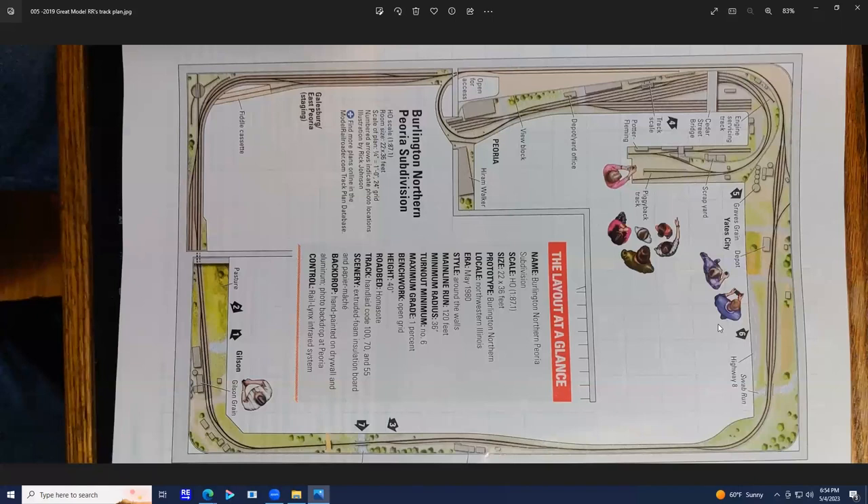This is basically my house, and the layout goes around the shelves. There are bookcases and cabinets built under most of it. This is the staging yard, which represents Galesburg. It also represents the other end of the line where the CB&Q interchanges with many other railroads, mainly the Peoria and Pekin Union and the TP&W. Leaving staging, we come to Gilson, which is just a small farm community, famous for its grain elevator.